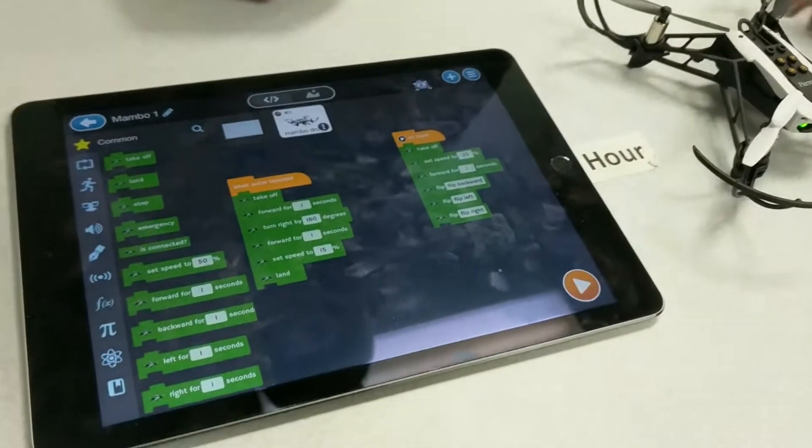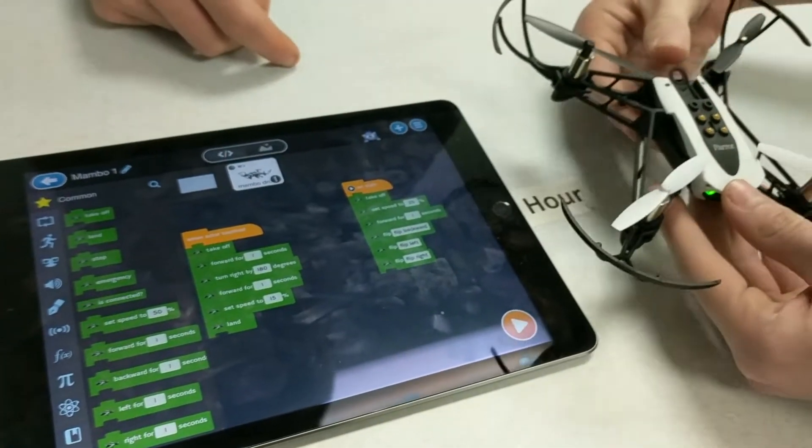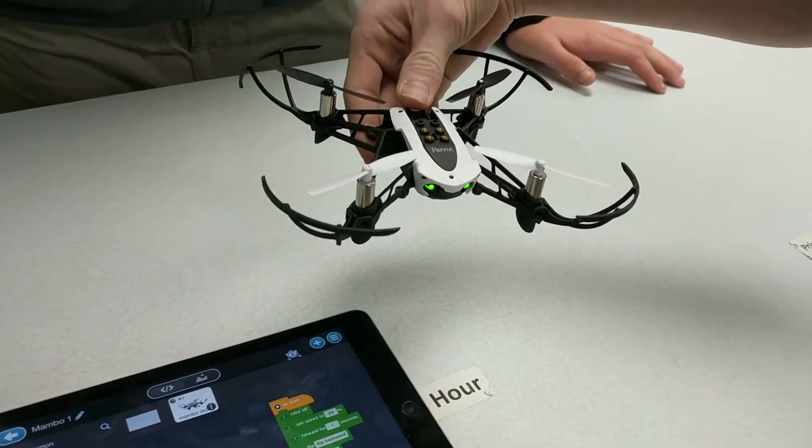So what's this? What am I looking at here? This right here is telling me what to do. That tells it to go up and take off. It sets its speed for a certain moment.